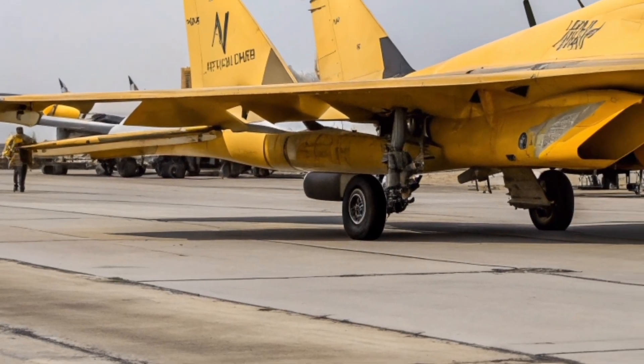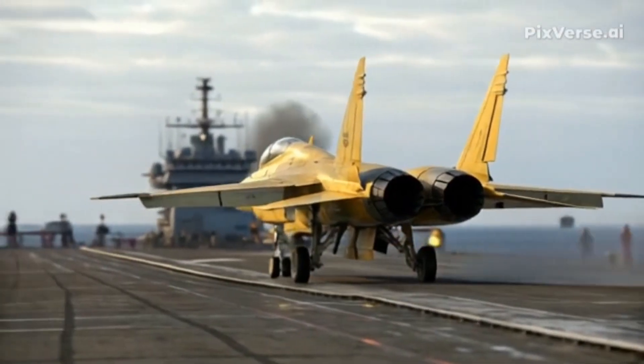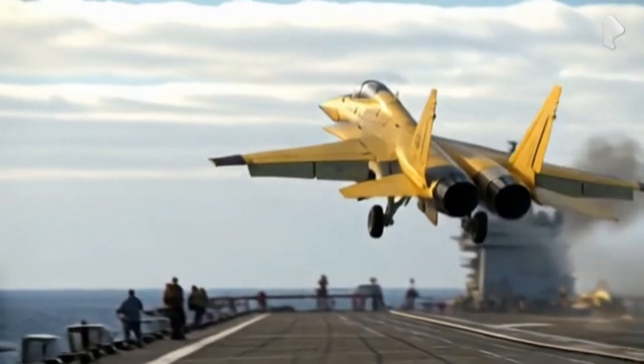That was our deep dive into the 2026 MiG-35. If you enjoyed learning about this incredible aircraft, make sure to subscribe to my channel for more aviation reviews and detailed looks at the latest defense technology.